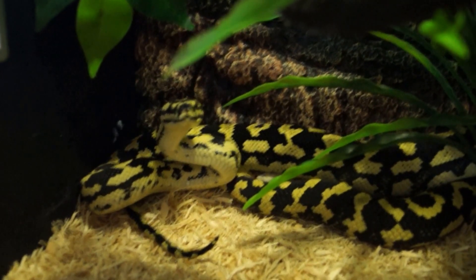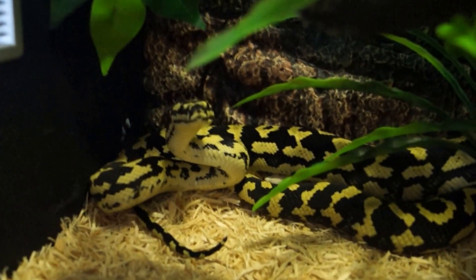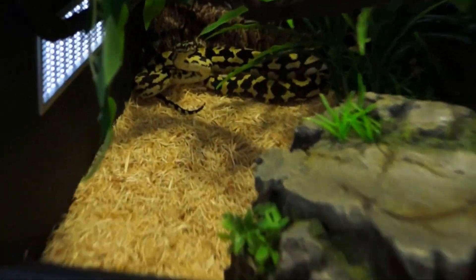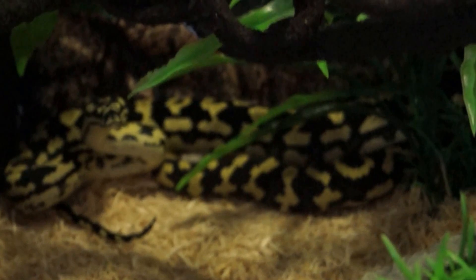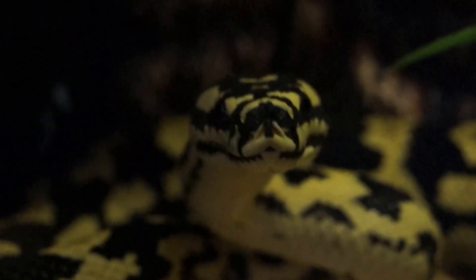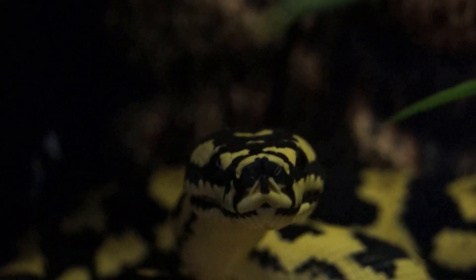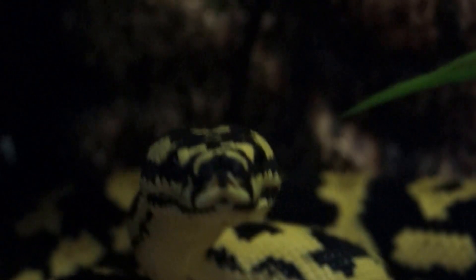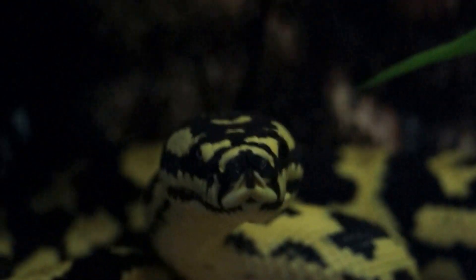Thought I'd do a bit of an update on how my reptiles are going. Here's Zeus. He's put on a bit of condition lately — got some good size to him now, so hopefully he'll be ready to breed next season. He had a shed last night so hopefully I'll be able to get some nice photos of him out in the sun later on. He's a bit cranky because I woke him up.